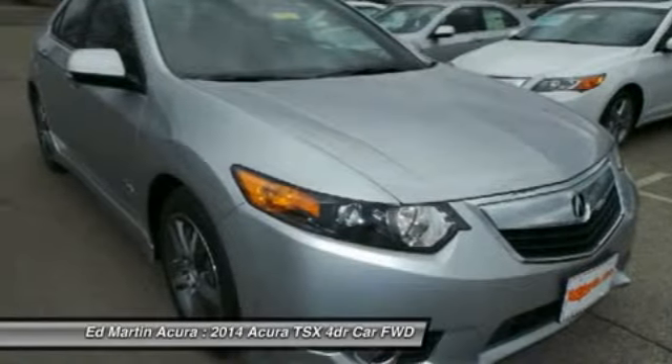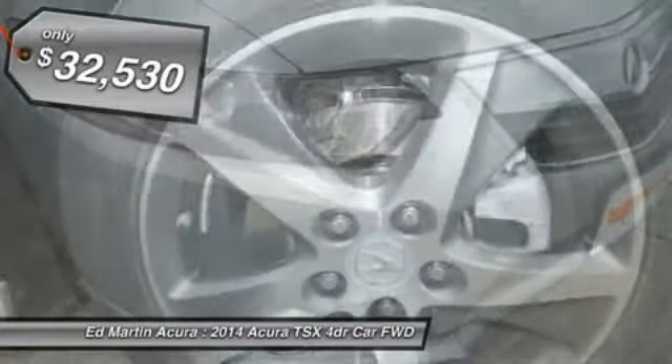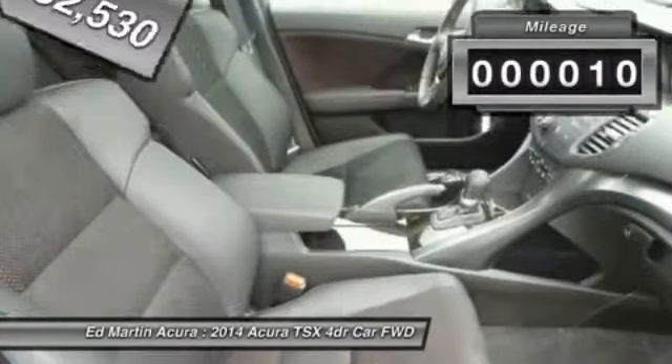It comes equipped with a spacious interior and an impressive list of standard features, and is priced below $35,000. This vehicle has less than 100 miles.